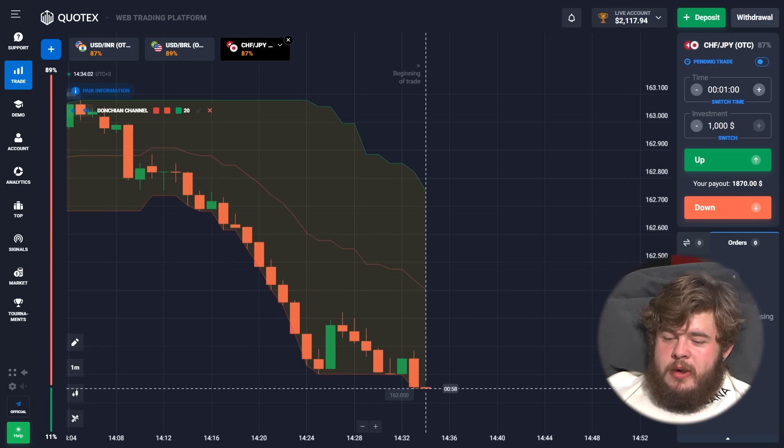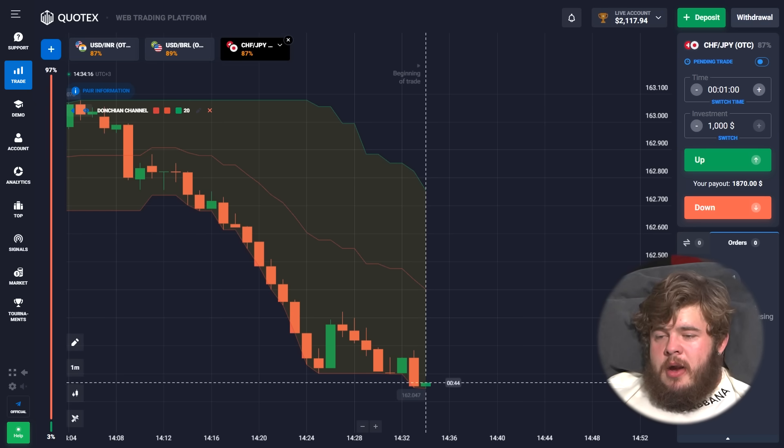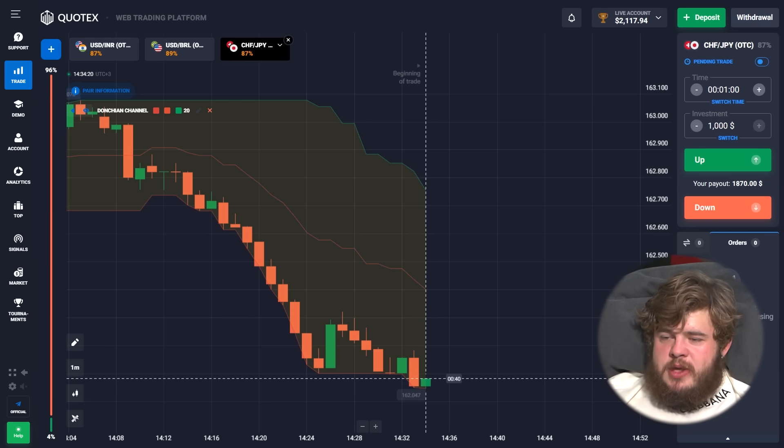After a small pause, we're going to continue trading. Our previous trade was profitable and now our deposit is $2,117.